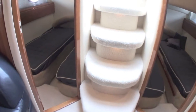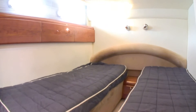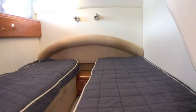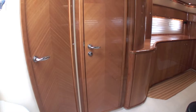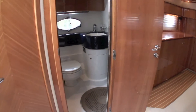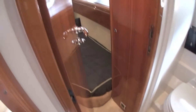Moving back aft again, there are two guest cabins, both with twin single berths but with an infill in the port cabin to convert to a double. The second loo and shower compartment is to port, beside the companionway, and can be accessed from the main saloon and also from the port guest cabin.